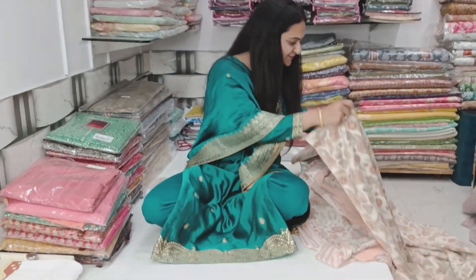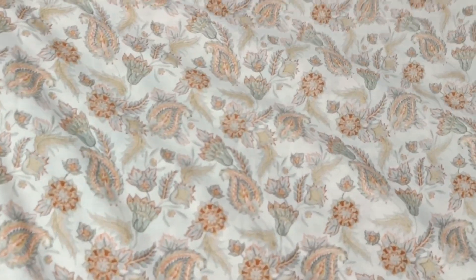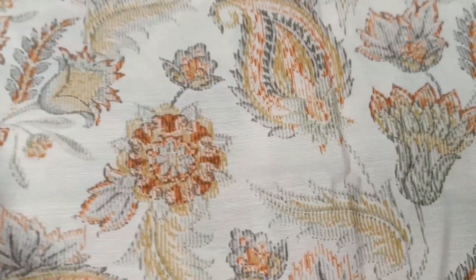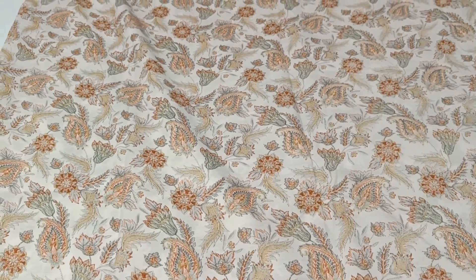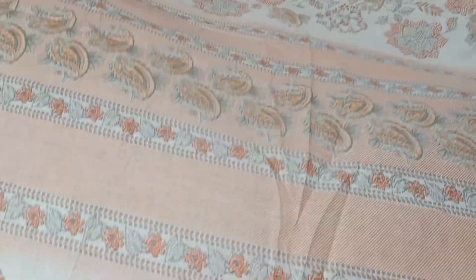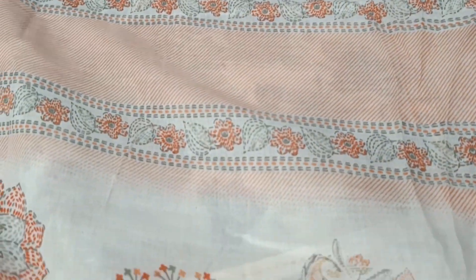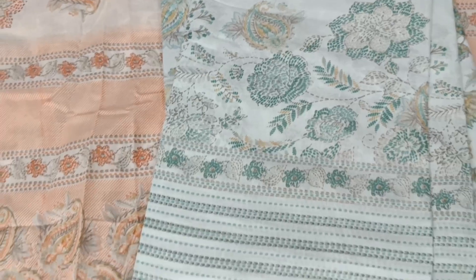Look at the first article. This is a very soft fabric. This fabric will be all over. This is a matching dress. Cotton is very beautiful. You will find the color.